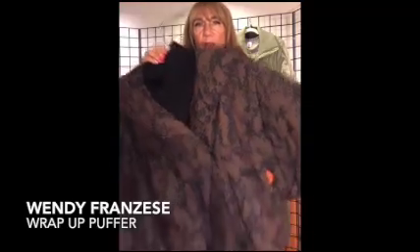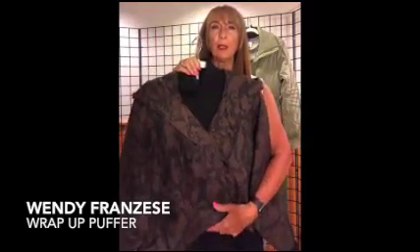Ladies, we're going to talk about another one of our really great trends this season: puffer jackets. We have two great examples. We're going to start with our Wrapped Up Puffer, which is this fantastic brown and black snakeskin print. It has all the stitching and style you would expect on a puffer jacket, with wide dome sleeves. It wraps double-breasted with snaps.